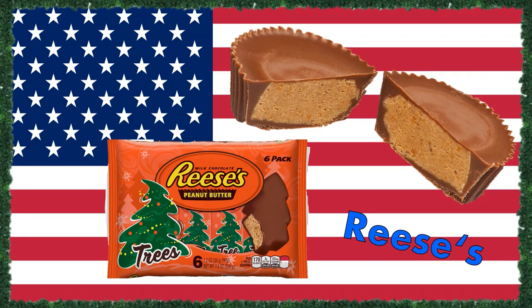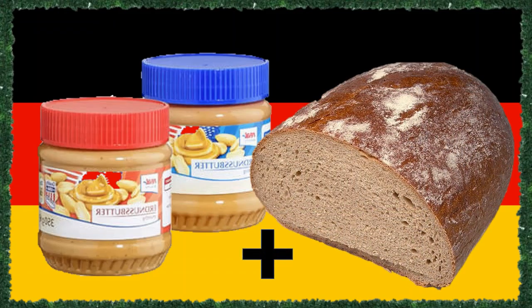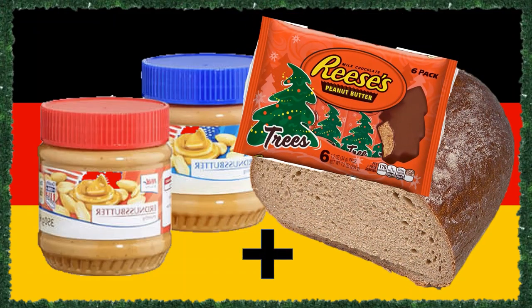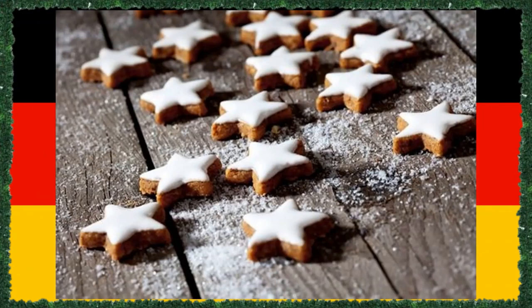An American favorite all year round, but especially at Christmas time, are Reese's. These delicious peanut butter filled chocolate cups are the perfect thing to indulge in when it gets cold outside. However, even though peanut butter is available and popular in Germany, it is almost exclusively used as a spread on bread or toast. Reese's cups are hard or even impossible to find in German grocery stores and they are most certainly not a traditional Christmas treat around there.